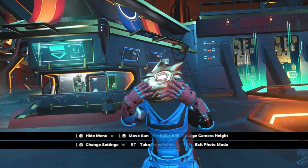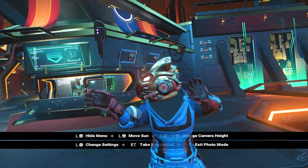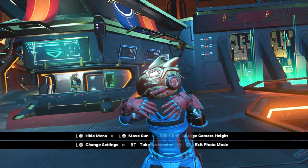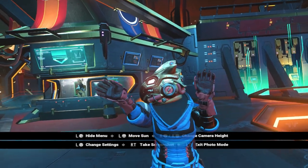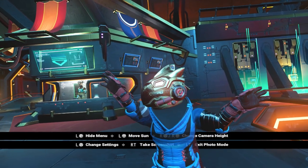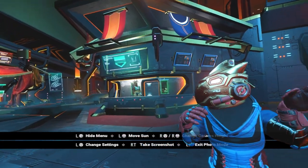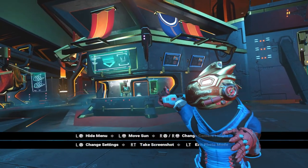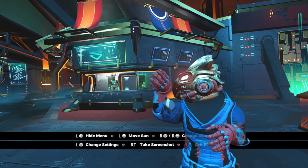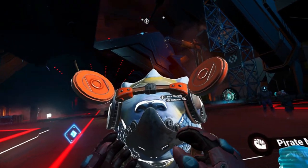Hello everybody, welcome to No Man's Sky VR! This is absolutely incredible — the freedom that this offers. Finally I can do anything, I can do the jive! Anyway guys, in today's video we are going to be looking at the Ball exotic ship — what does it look like in VR? That's what got me thinking this morning, so let's get into today's video. It's gonna be a good one.